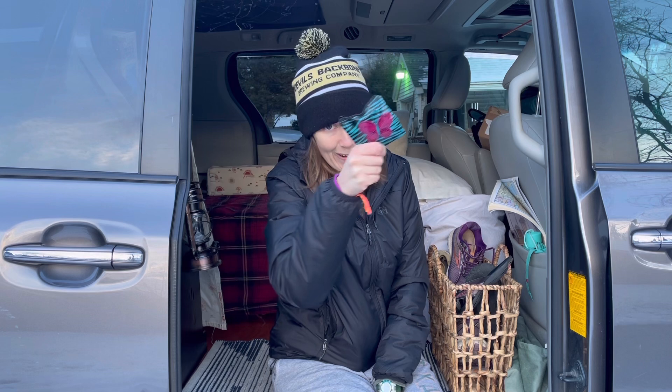Luckily I've been visiting a lot of friends lately and they'll let me do laundry at their house. I've also googled laundromats near me and they're easy enough to find. One time I was staying at a truck stop and they even had laundry machines there. It's really not a big deal to do laundry in public — just remember your quarters.